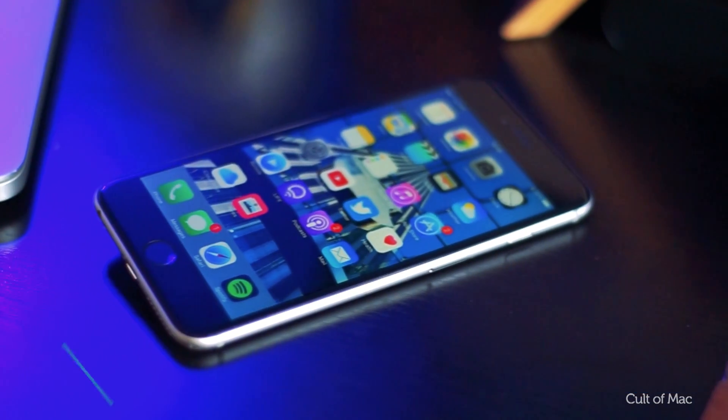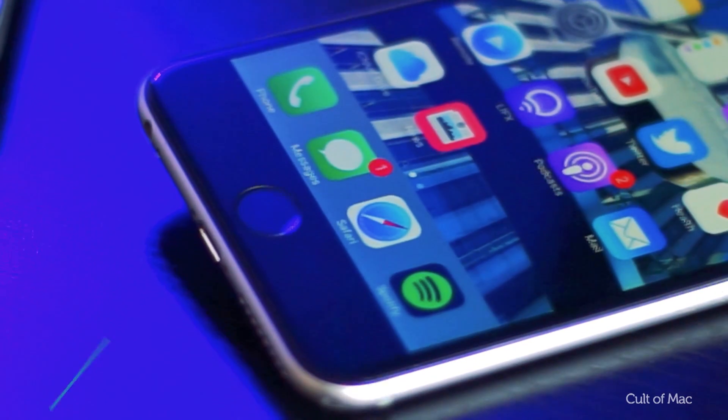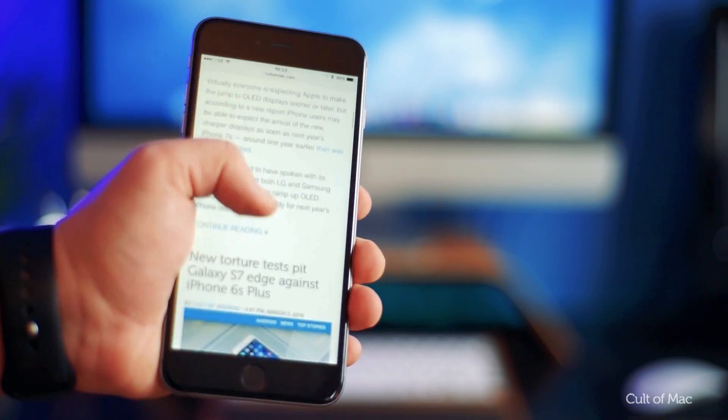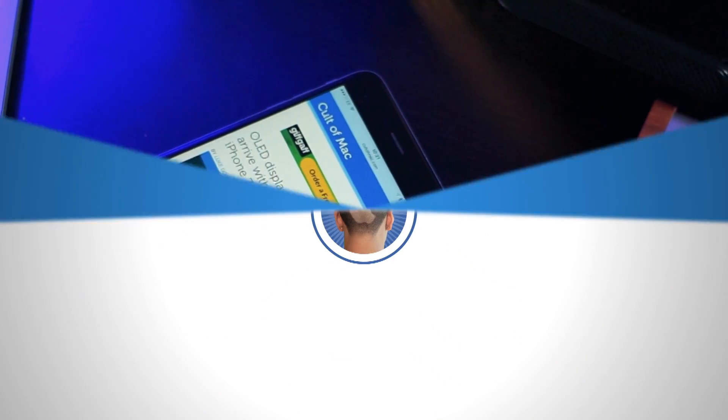The web browser of choice for a lot of iPhone and iPad users is Safari. Provided as the stock web browser on iOS, it has been a staple of the iPhone since its release in 2007. Here's 10 tips you may not know Safari is capable of. Let's get started.